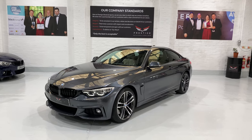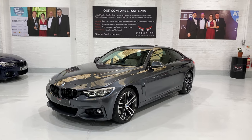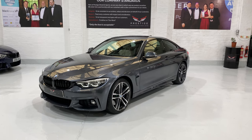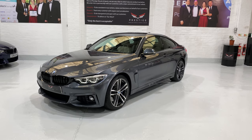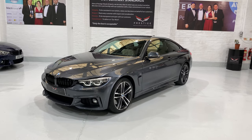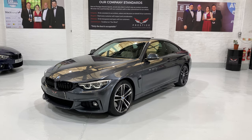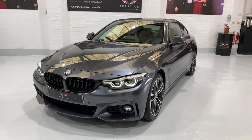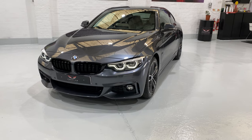Hello and welcome to another one of our videos. This is our November 2018 BMW 440i Coupé, the M Sport with the auto gearbox. This car has covered just 12,480 miles. It's a one-owner car from new, finished in mineral grey metallic. It has about £7,500 to £8,000 worth of optional extras on this car.